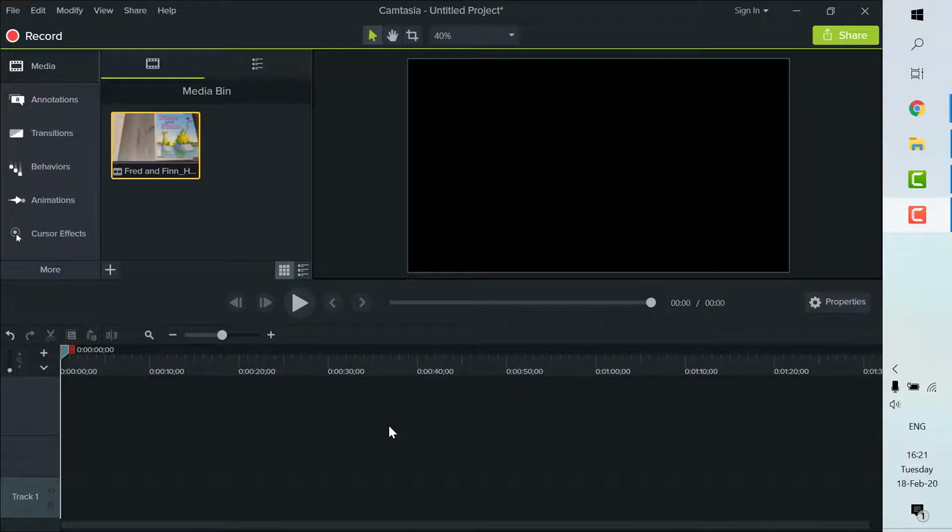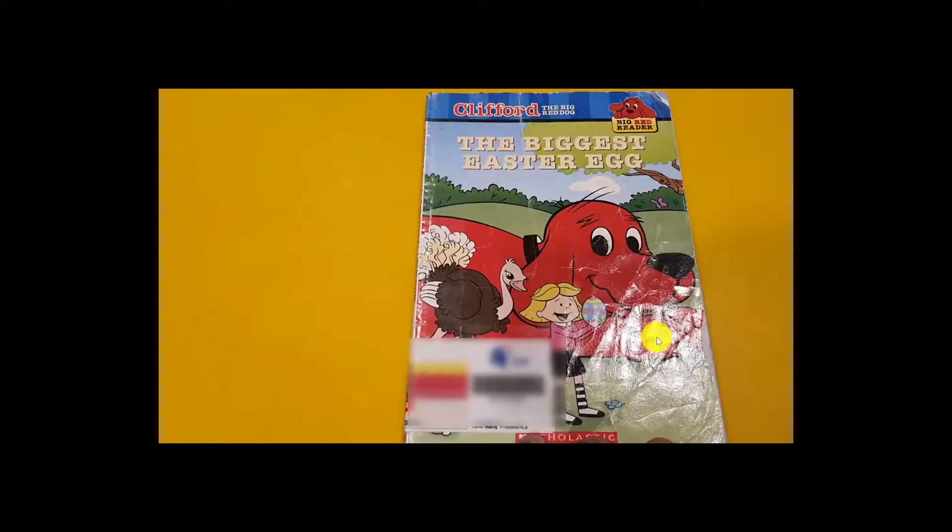We read the story one more time. The biggest Easter egg — the dog Clifford, the red dog. The story begins again.